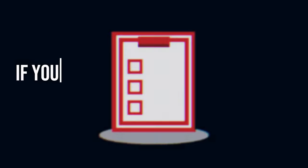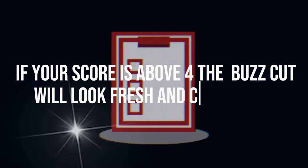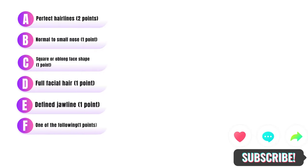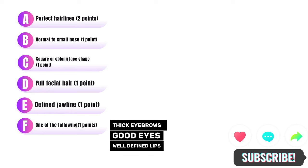Now, fill out the following checklist based on the scores. If your score is above 4, the buzzcut will look fresh and cool on you. A. Perfect hairline. B. Normal to small nose. C. Square or oblong face shape. D. Full facial hair. E. Defined jawline. F. One of the following: thick eyebrows, good eyes, or well-defined lips.